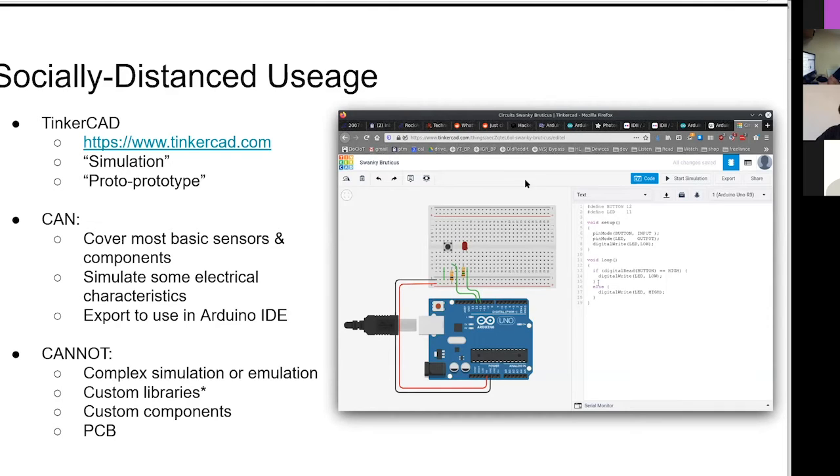Tinkercad can cover most basic sensors and components and can simulate some electrical characteristics. It's more like an accountant than a physicist. It'll tell you if you're putting too much power through something, or if you're hooking two outputs up together trying to drive the same line at the same time - it's pretty smart about that. It can export to the Arduino IDE. What it cannot do is complex simulation and emulation - you need SPICE for that. Custom libraries is something that really annoys me that it can't do. You get one file per project, which is really annoying.